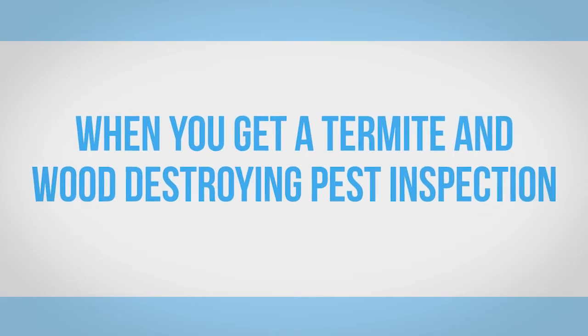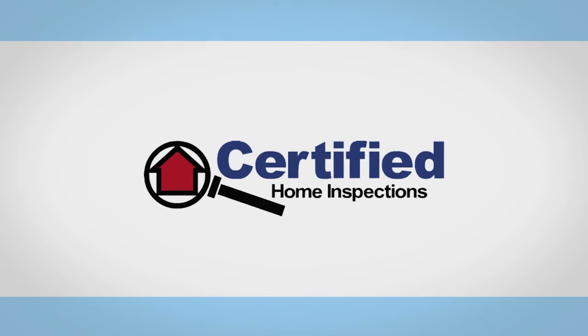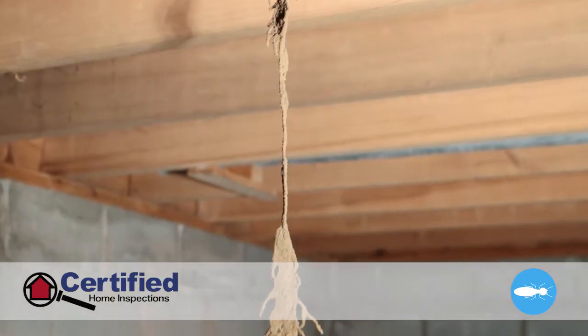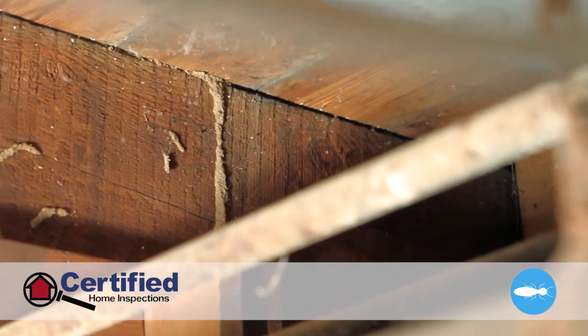When you get a termite and wood-destroying pest inspection from Certified Home Inspections, you'll have the peace of mind of knowing if there is any visual evidence of wood-destroying insects. A termite inspection is a visual evaluation of accessible areas of a home for wood-destroying organisms.